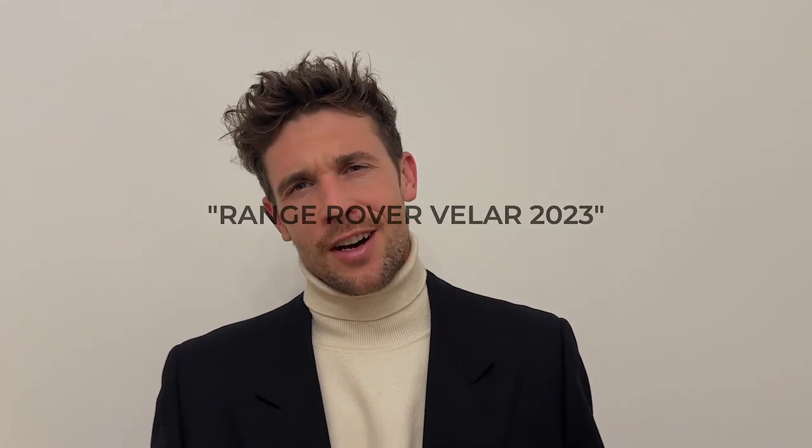Hey guys, welcome back to my YouTube channel. Today I am somewhere special — Range Rover invited me to their headquarters to be one of the first people to actually see the new Range Rover Velar. I am like two hours east of London. I'm staying in one beautiful cottage. I'm just so excited. I'm pretty tired, I was traveling the whole day, but this place where I'm staying is really out of this world. You have to see it, so let's first check it out.